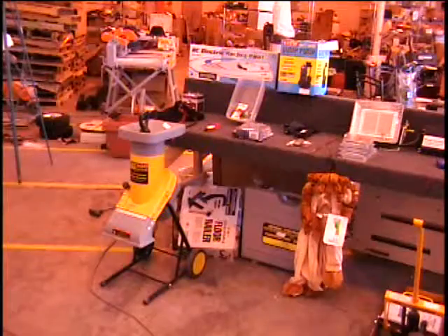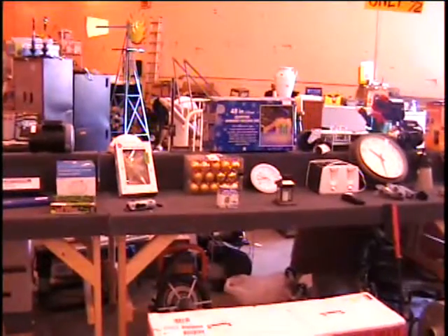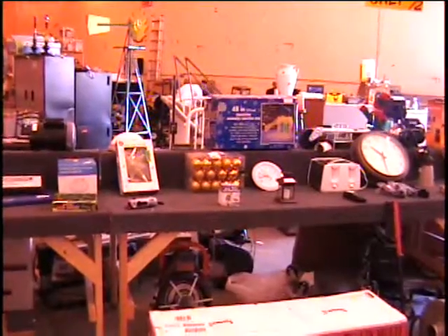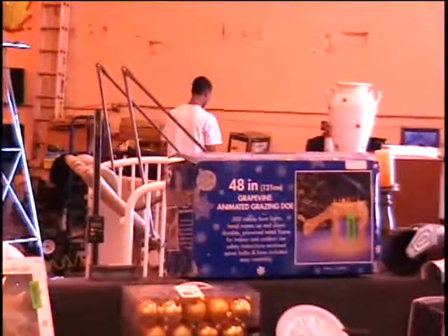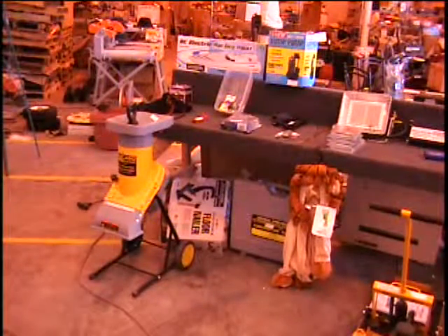All right, everybody. We are ready to start on table number one. I'm going to show you some items. We're busy working in the warehouse, as you can see, getting compressors and everything built. Hard at work, hard at work.